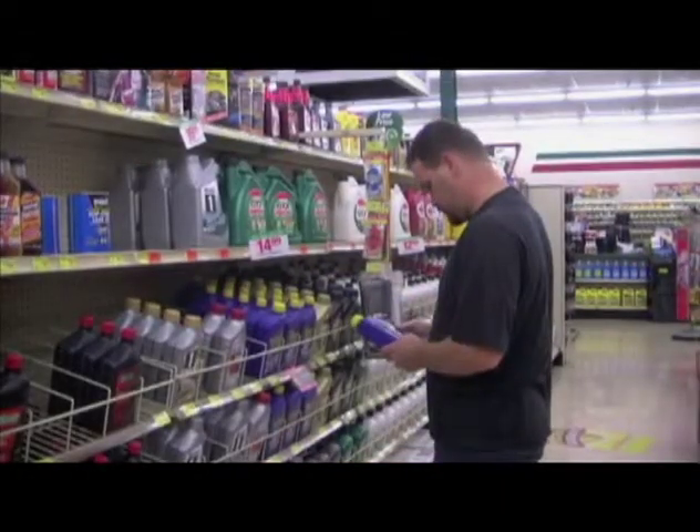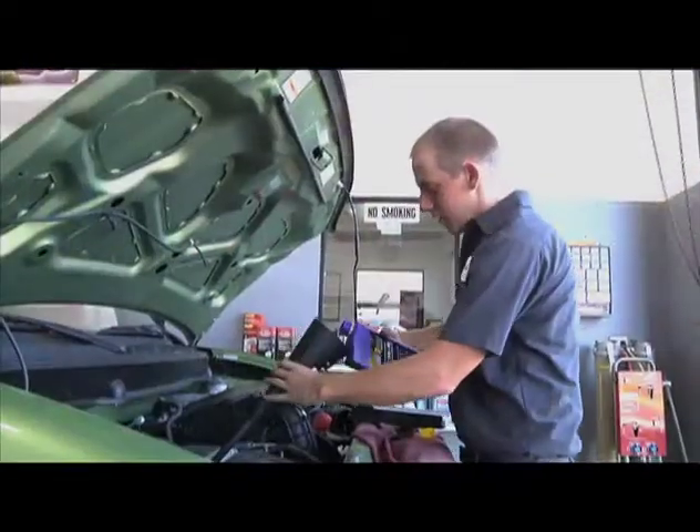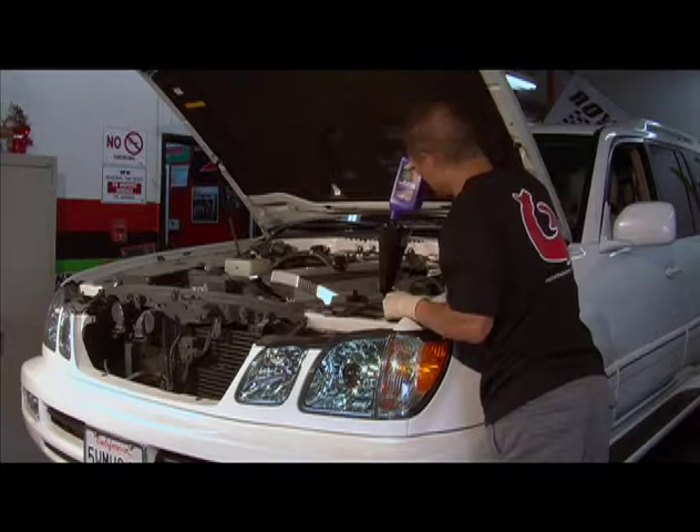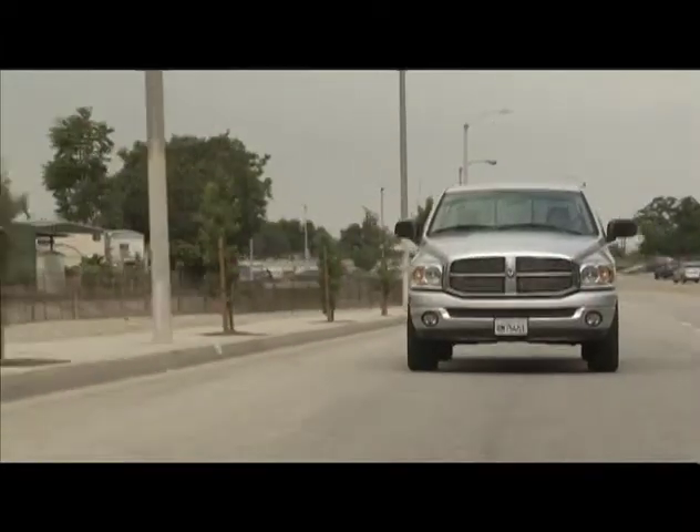Many drivers use synthetic motor oil to extend the life of their cars and to save money. Synthetic oil is not just for vehicles used under extreme conditions such as racing or off-road. Daily drivers can also benefit.